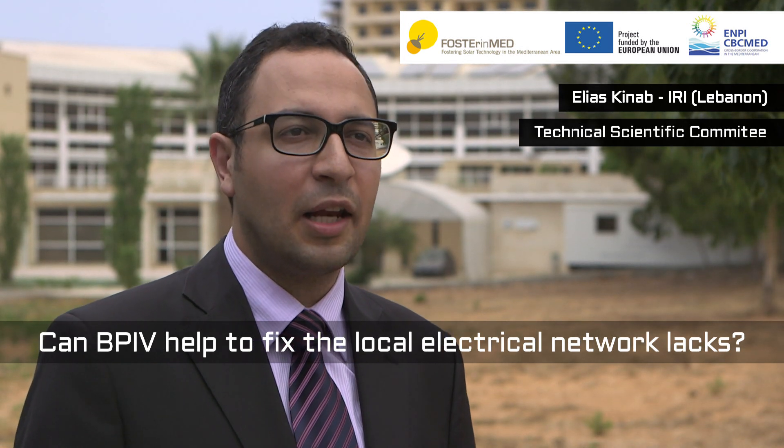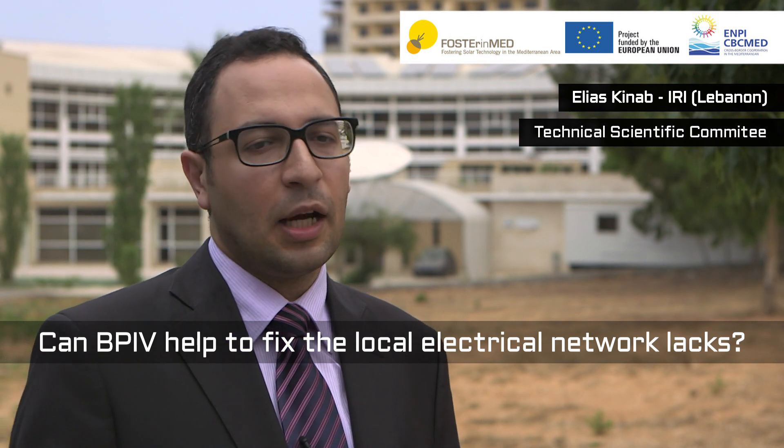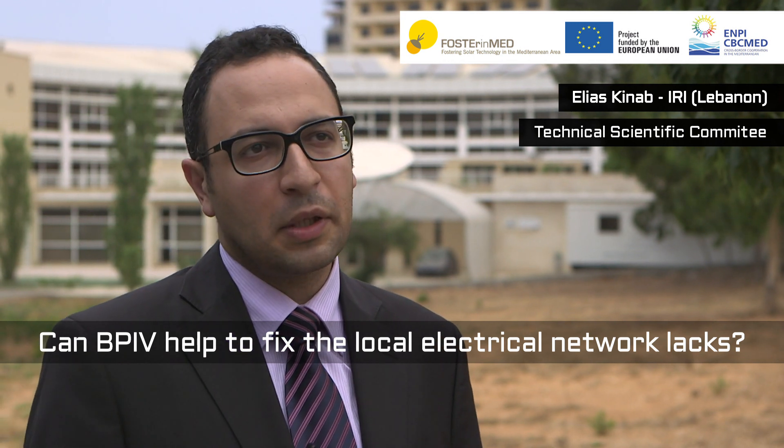BIPV can help fix the lags in the electric network. The network of electricity is composed by the production plant, the distribution and the transmission, and all the plants we have are suffering peak loads and are old and need retrofit. On the other hand, the building demand is so high, especially as we are having a lot of growth in our countries. In European countries, we have around 50% of the energy produced consumed by buildings.